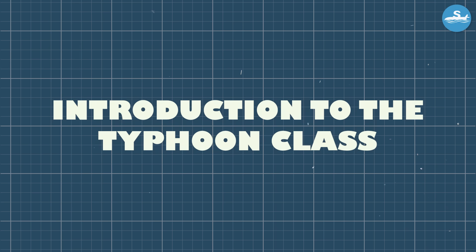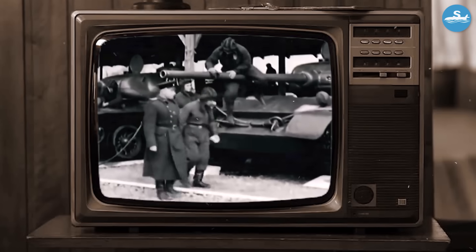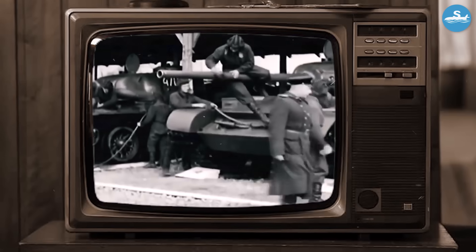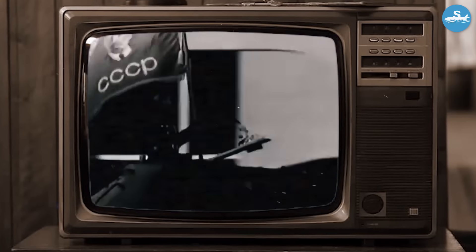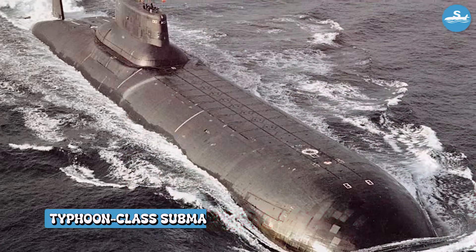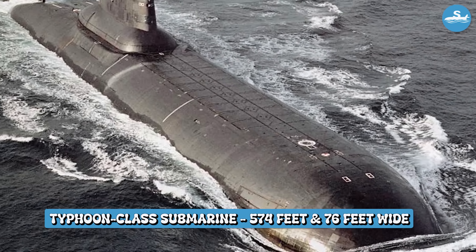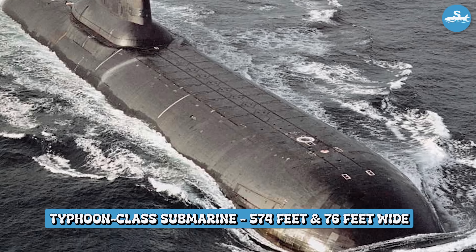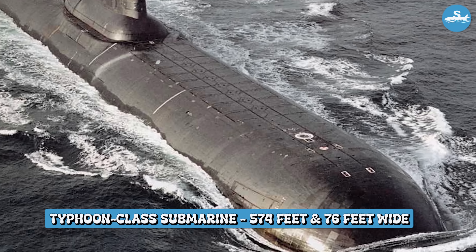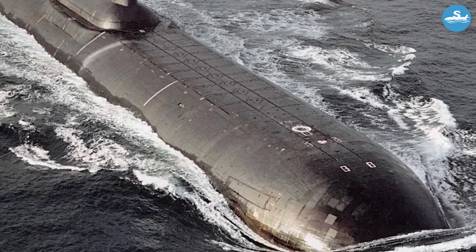The story begins in the heart of the Cold War. American Ohio-class submarines were dominating the seas, and the Soviet Union needed an answer. What they created was beyond anything the world had ever seen. The Typhoon-class submarine stretched 574 feet in length — nearly the length of two football fields placed end-to-end. At 76 feet wide, these submarines were wider than most American homes, but size was just the beginning.